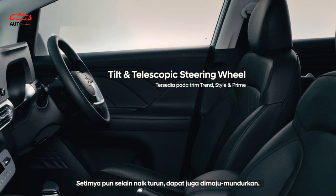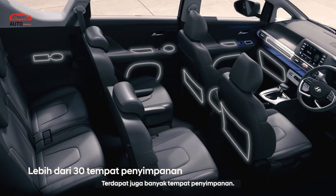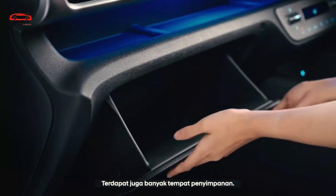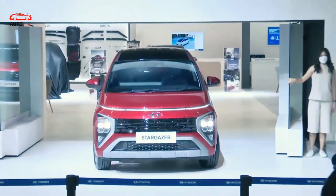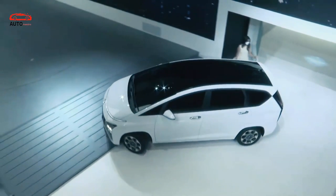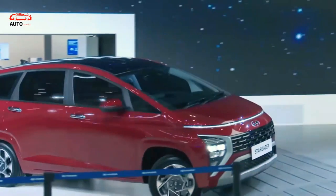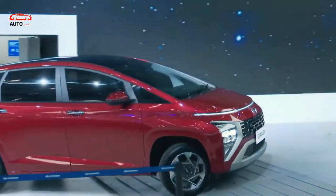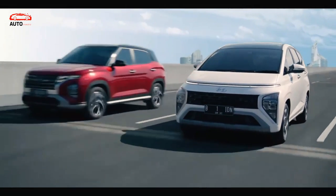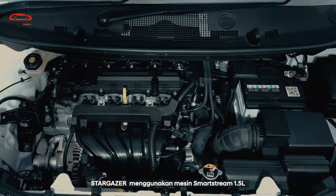One of the most common ways of cutting production costs and making cars affordable is saving on interior materials. That is exactly where the 2023 Hyundai Stargazer delivers. It comes with a cabin design that looks okay but features mostly low-range materials. That is particularly visible on the dashboard, which comes in an uninspiring gray color, while the touchscreen definitely belongs to an older generation of Hyundai's infotainment system.